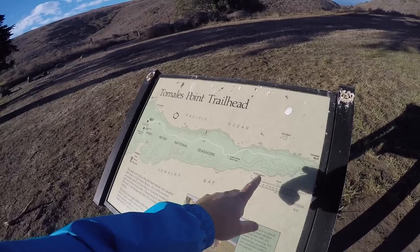We are heading out on the 10-mile hike to Tomales Point, which is the end of Point Reyes on the northern section.